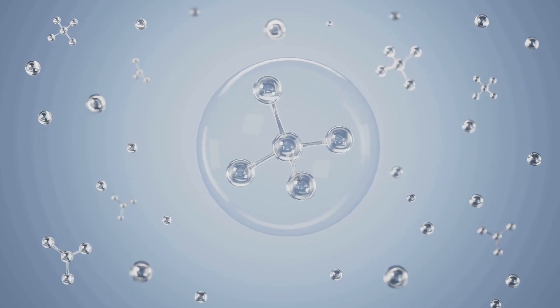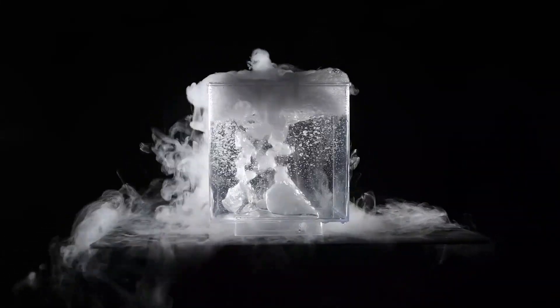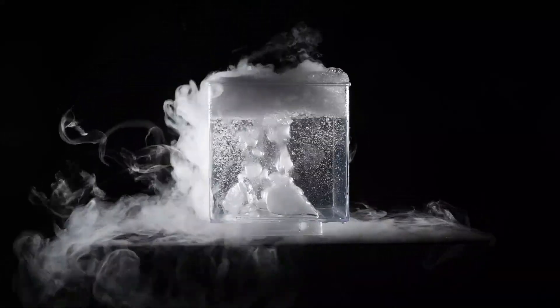Water is a bit of an oddball in the world of chemistry. When most liquids freeze, they become denser and sink. But water, it does the opposite. When water freezes, its molecules arrange themselves in a crystalline structure, creating more space between them. This results in an increase in volume and a decrease in density. That's why ice floats.